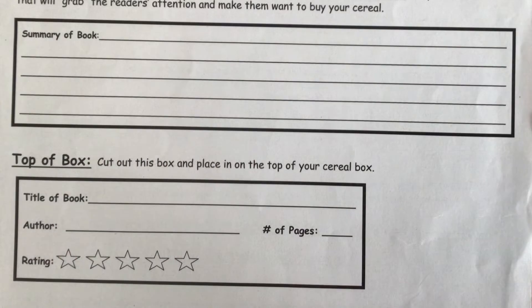The top of the box: write the name of the offer, the number of pages, and how many stars you would rate this book. Make sure to include your name and class.